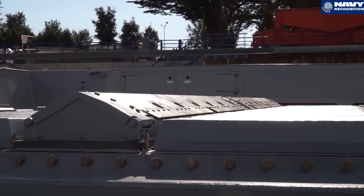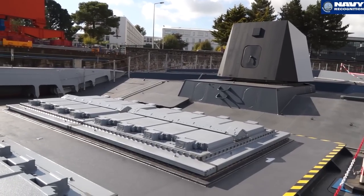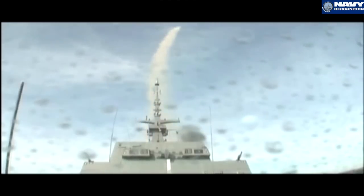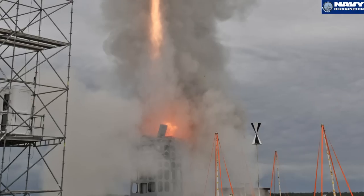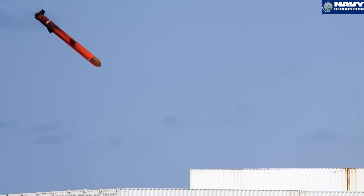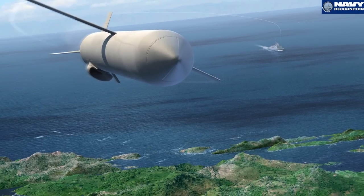The ASTER system — for the first French Fremm, we have ASTER-15 on board, mainly for self-defence of the ship, as the ship has primarily anti-surface warfare and anti-submarine capability. But there is a plan for putting on board a more capable air defence system with ASTER-30 to perform area air defence. The naval cruise missile is a unique capability for the French Navy, being capable of striking at very long range with a permanent-at-sea capability. This is quite new for the French Navy, and I think that's the key asset for the French Navy for the years to come.